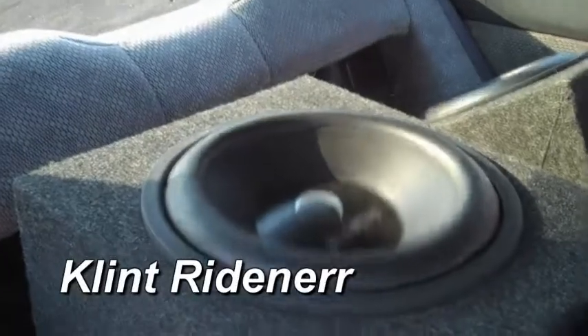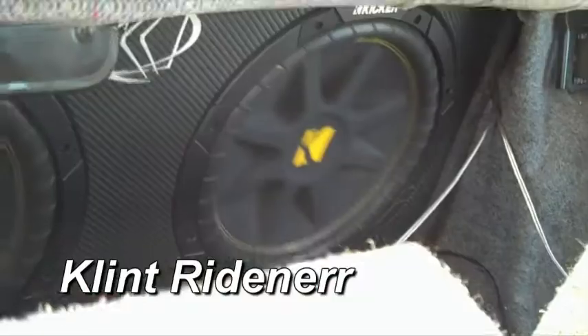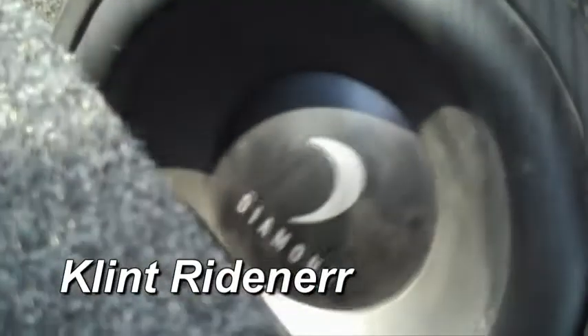I've got two 12-inch Kicker Comps and two 10-inch Diamond Audios with two 300-watt amps. One's an old Dual, and the other one's a Hifonics.